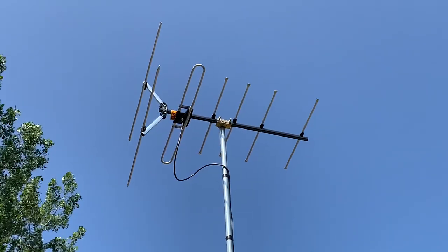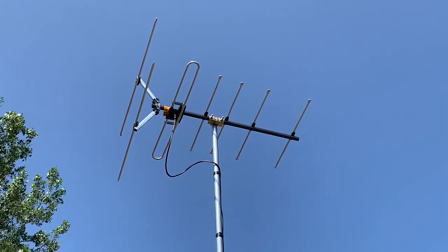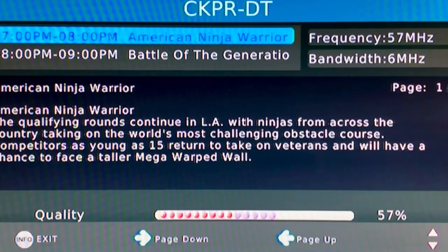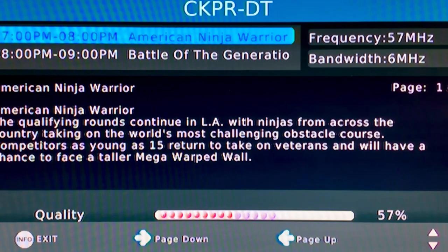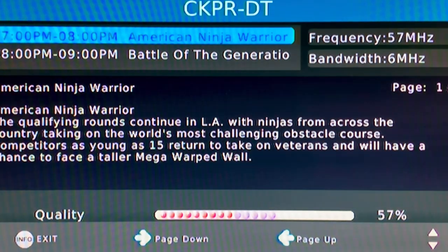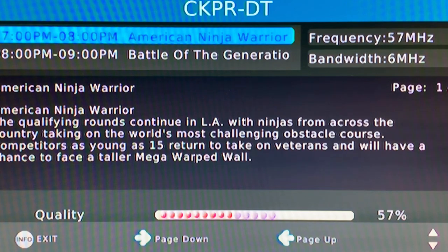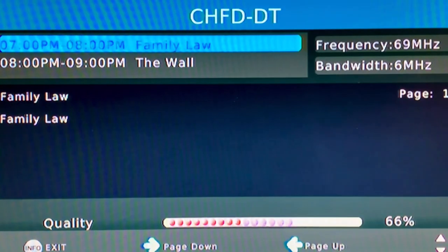Now we'll go inside and take a look at the signal meter on my digital converter box and see how this antenna performs. RF channel 2, CKPR, broadcasting on the lowest TV channel on the frequency spectrum — low VHF channel 2. Normally you'd need a much larger antenna with longer elements to receive this station, but this antenna is not doing too bad. It's a little lower than expected, at 56 to 57 percent, but the signal is barely moving, so the antenna is keeping it very stable. RF channel 4, CHFD, is also not too bad, with signal levels in the mid 60s, fluctuating by only about three or four percent.